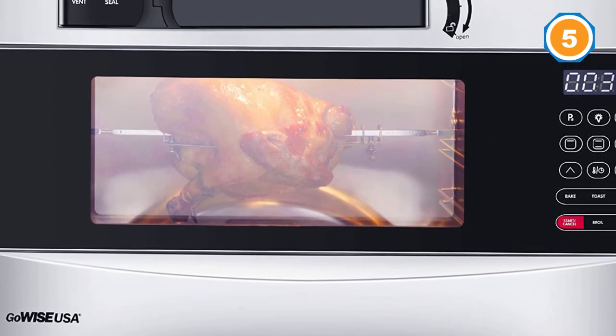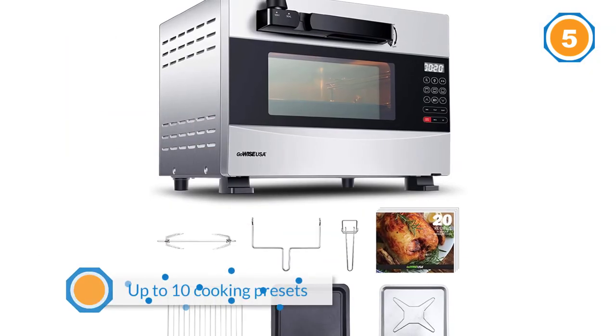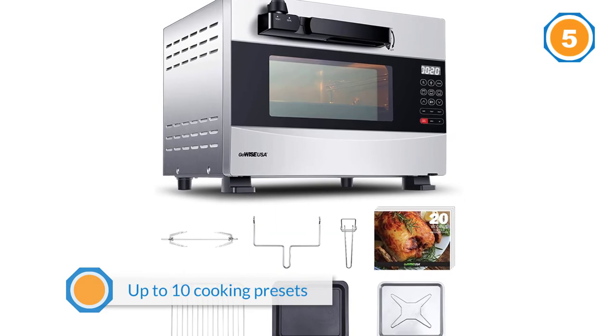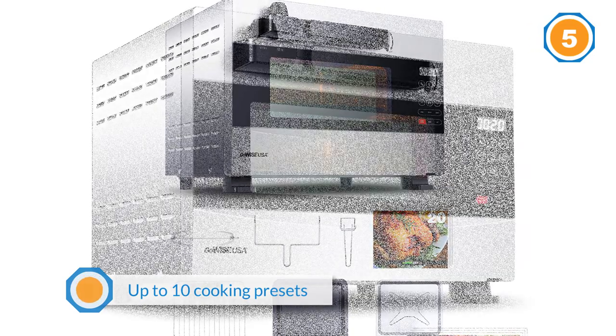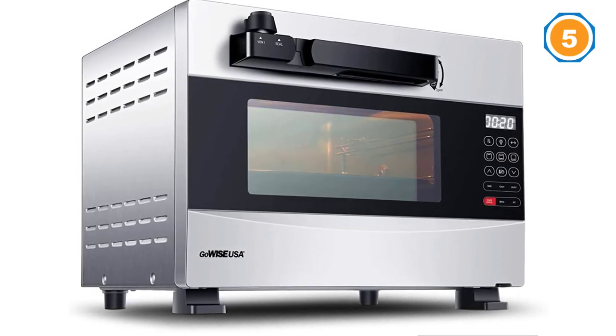The pressure function enables your meats to remain juicy and full of flavor and reduces cook time. It also comes with a baking pan, crumb tray, rotisserie steak and forks, rotisserie removal tool, baking rack, and baking rack removal tool.